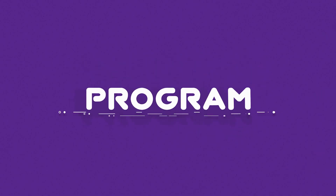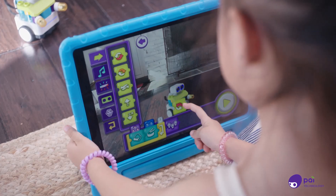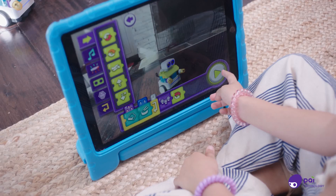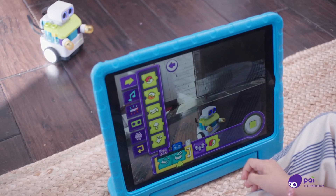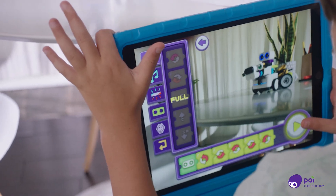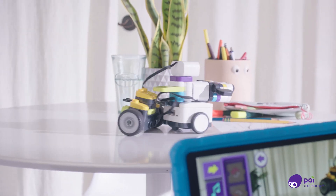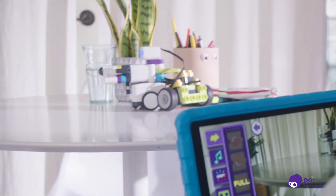Let's look at programming the BOTSY. Kids learn the fundamentals of coding by creating rules for the BOT to follow. Rules are the basis to all coding and machine learning. BOTSIs can be programmed to complete a variety of actions. Once your program is complete, tap play to see BOTSY take action based on your program.